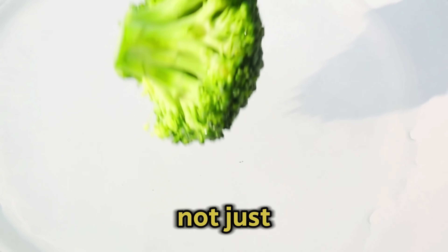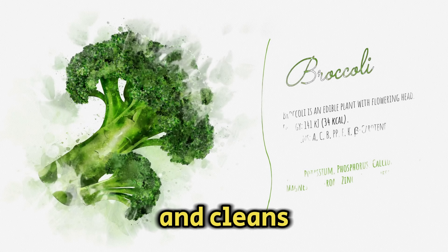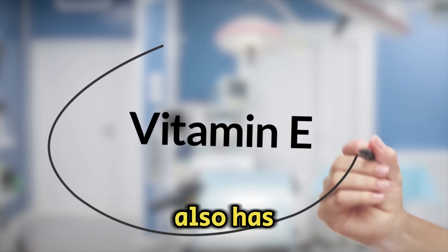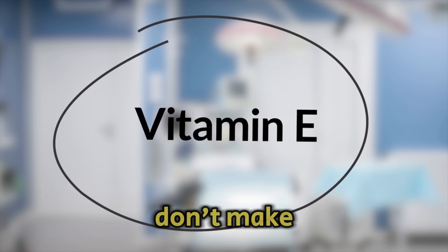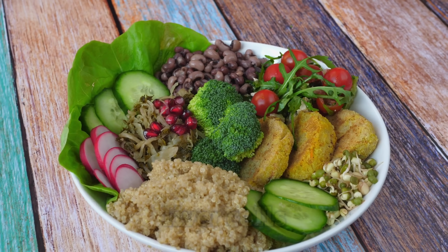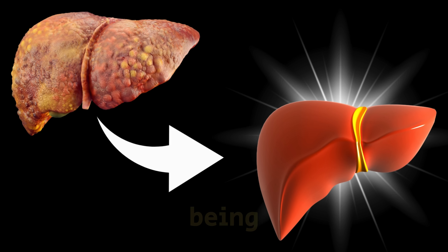Broccoli is not just rich in beneficial micronutrients, but also in dietary fiber. This helps restore bowel movement and cleans the blood vessels by lowering bad fats, reducing the risk of heart problems. This vegetable also has a lot of vitamin E, a fat-soluble vitamin our bodies don't make — we need to get it through our diet. Vitamin E is a natural antioxidant that safeguards liver cells from harm and early aging, and is vital for keeping the liver healthy and promoting general well-being.